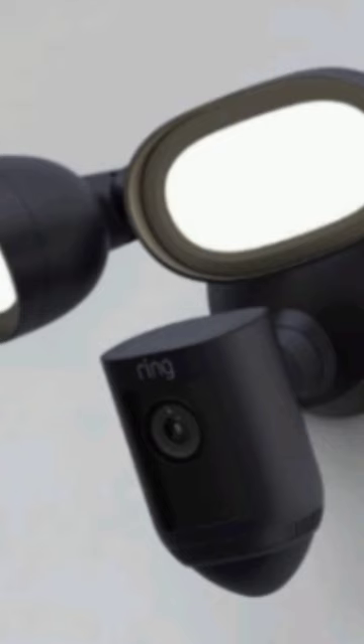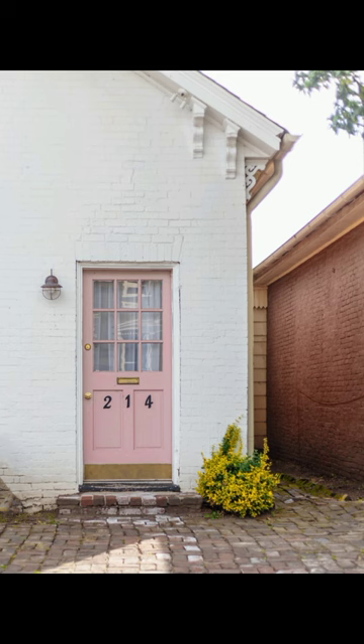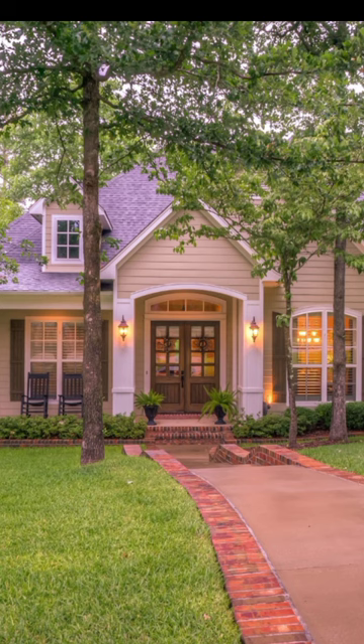4. Keeping your doors and windows locked at all times, even when you are at home. 5. Adding exterior lighting to your property. 6. Making sure that your home appears occupied even when you are away, by using timers for lights and electronics.